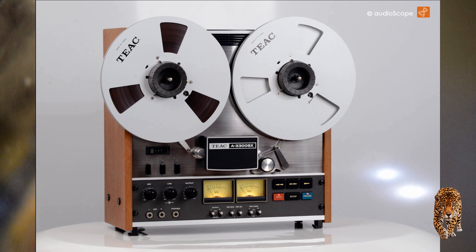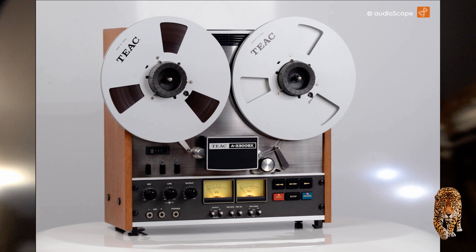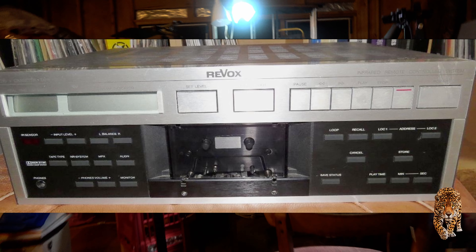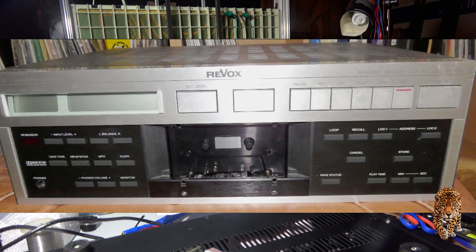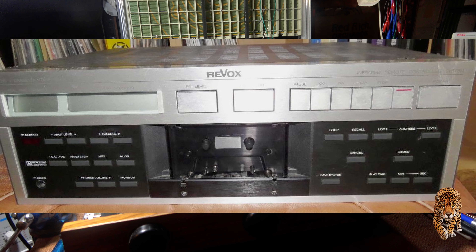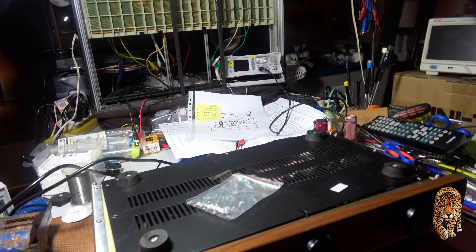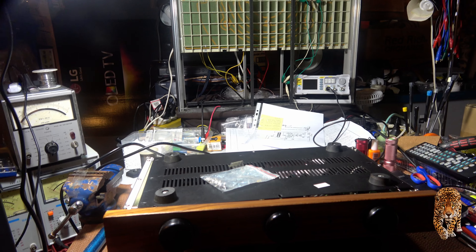The Tiak A3300SX reel to reel is coming, and also a 4-channel Tascam cassette recorder is coming as well. On top of that, I've just acquired on eBay locally...